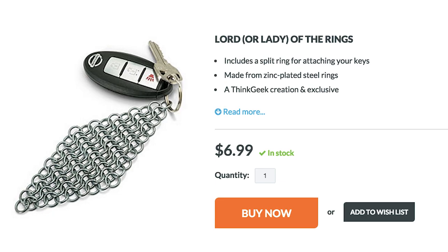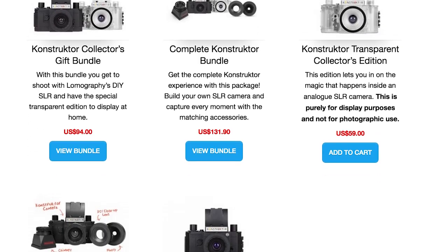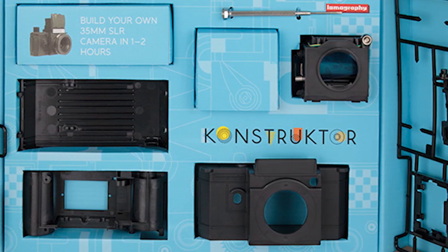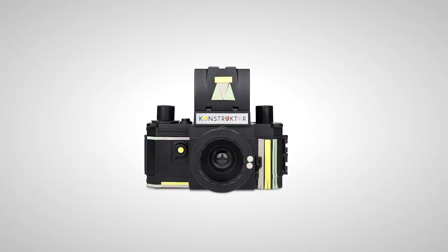You can't ride a bike without some safety equipment, so be sure to bring along a chainmail keychain for protection, which you can attach to your Constructor DIY SLR Camera — a kit that lets you build your own SLR camera all while learning about how single lens reflex cameras actually work.